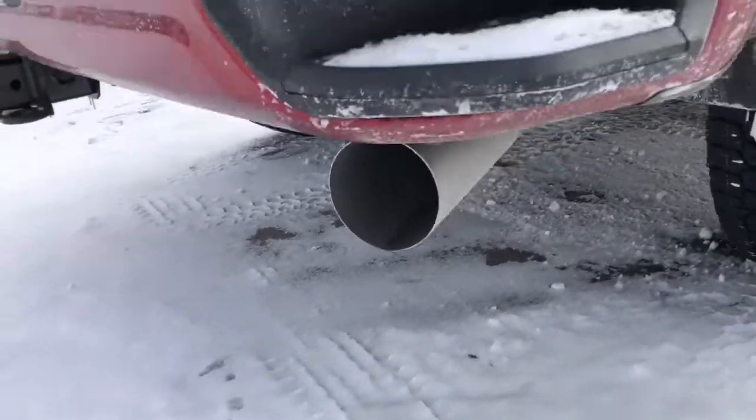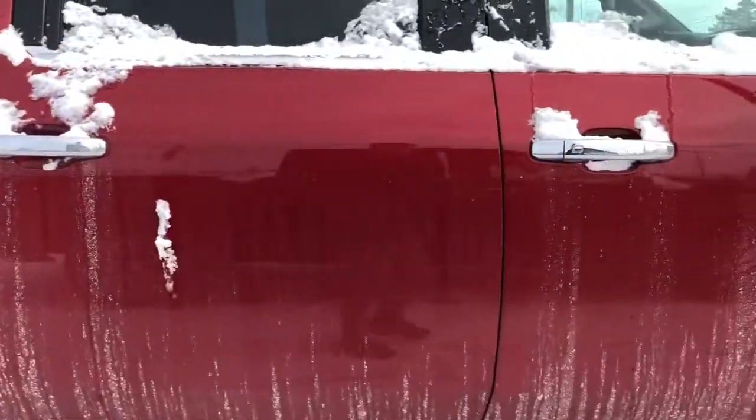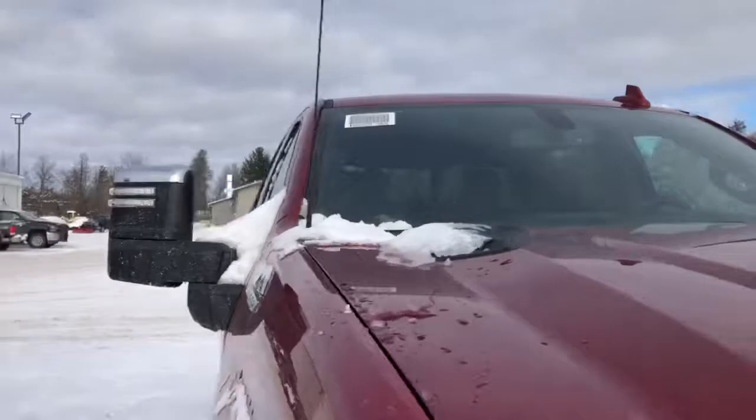That beautiful exhaust, leaf springs in the back, and the nice tow mirrors.